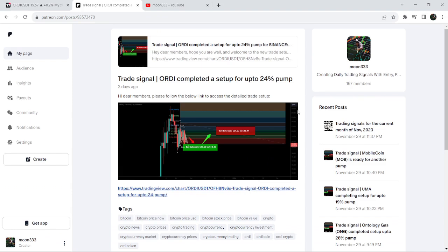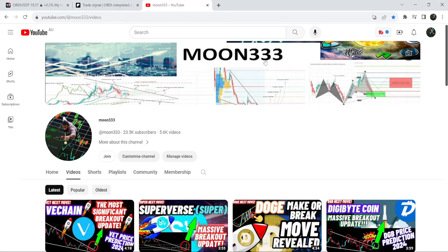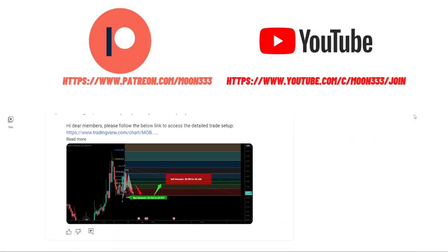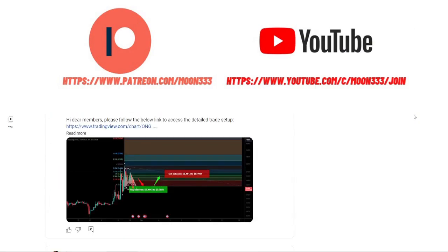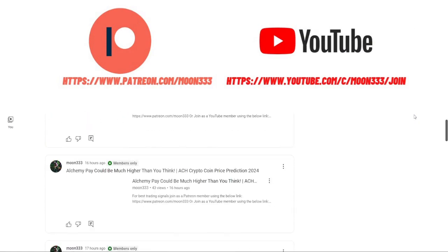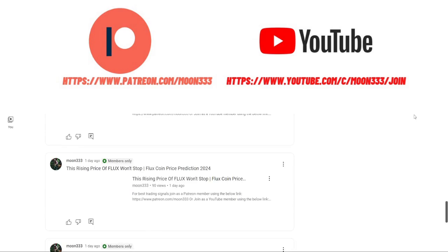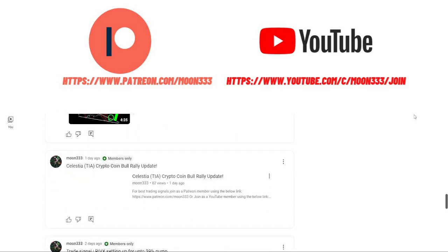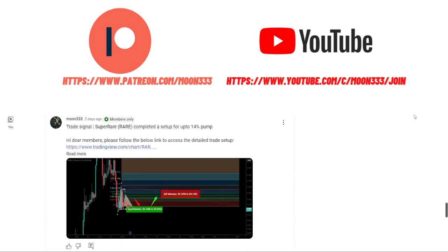This move produced almost a 17% pump. Before starting this analysis, if you are not subscribed to my channel then do hit the subscribe button for more trading signals. You can also join me as a YouTube member or Patreon member — links are in the video description. Now let's start the analysis, beginning with my most recent trade signal for Ordinals.